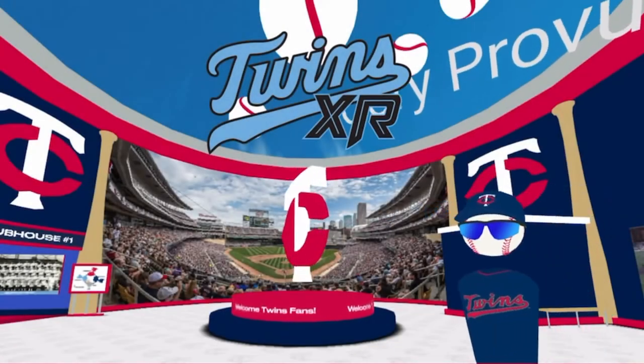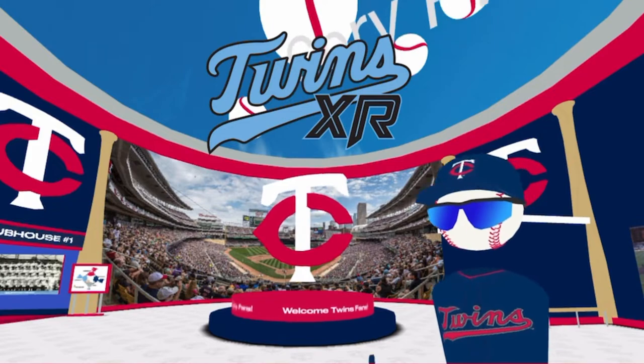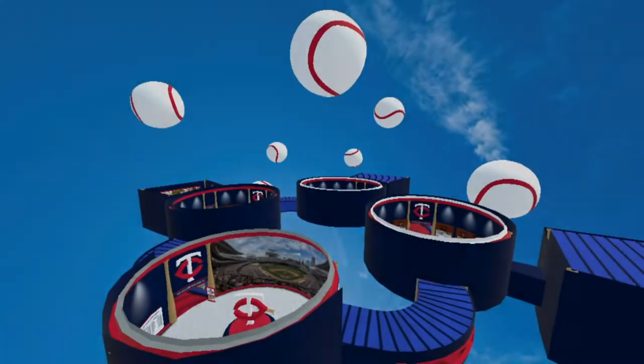Welcome to Twins XR, a fully immersive fan experience brought to you by the Minnesota Twins. Let's begin.